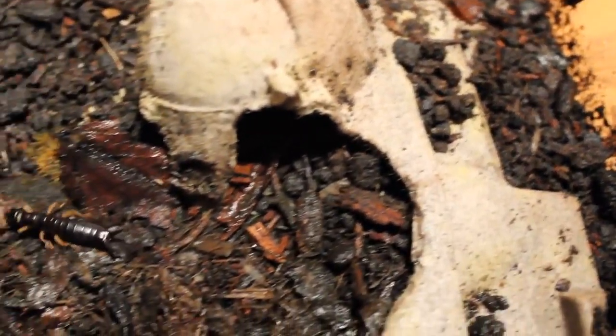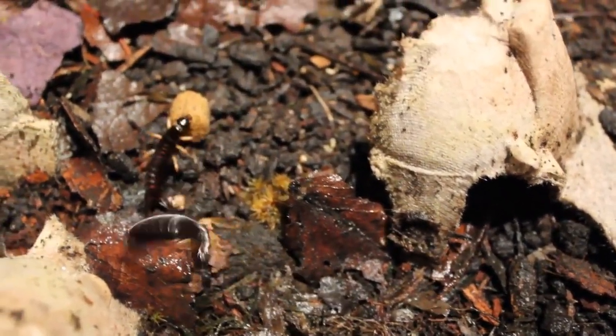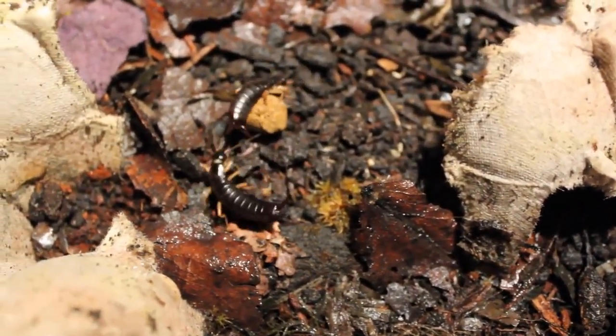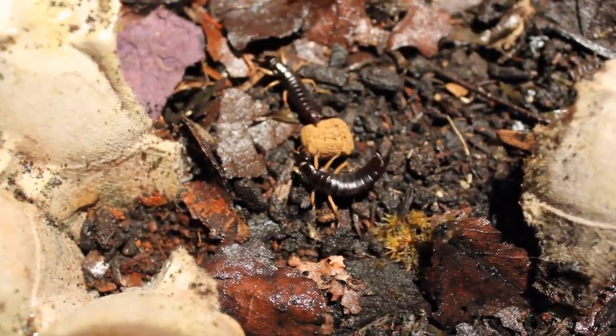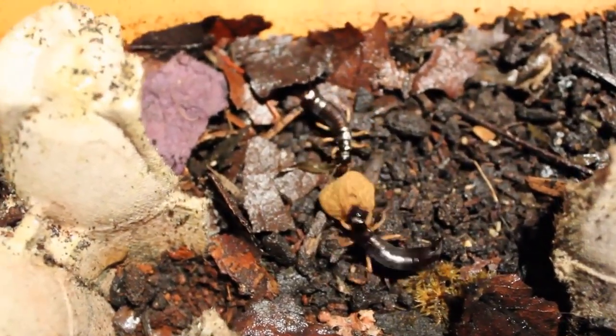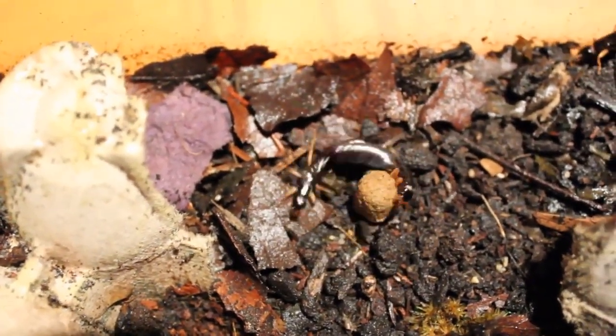Almost everybody knows what earwigs are. I've got two clips for you today. The ones in this first clip are maritime earwigs, a very large species exceeding an inch. These ones aren't fully grown, but they're fighting over a fish food pellet I dropped in there, a rather large one.